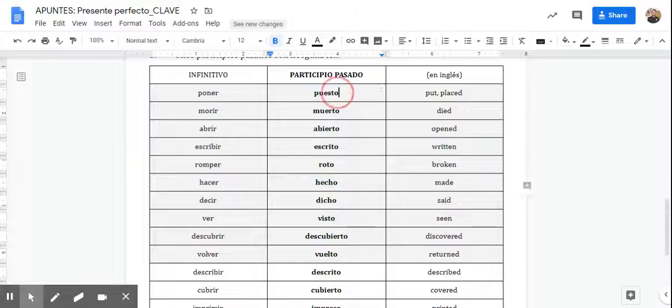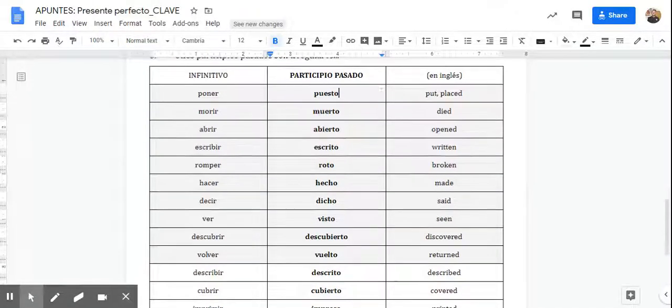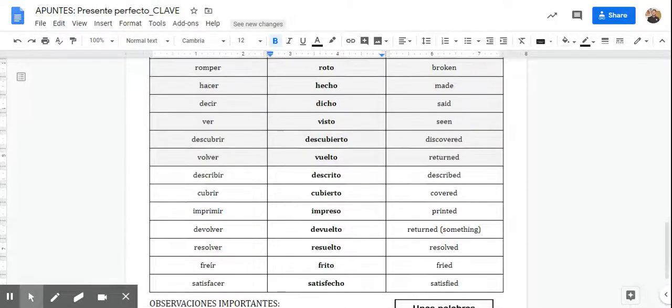So you've got to study these. And for this tense, they're always going to end in an O — never with an S or anything like that, ever. Even if it's multiple people, it just ends in the O.